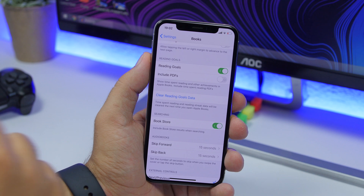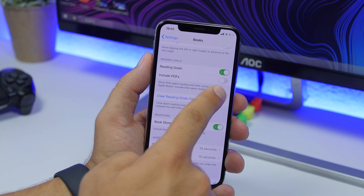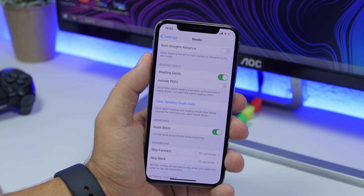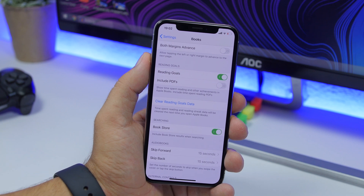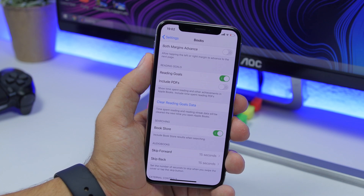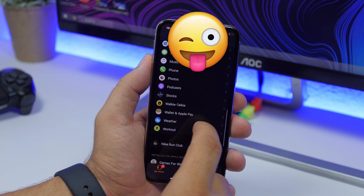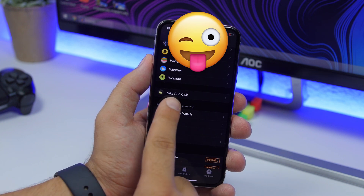If you go to Settings and navigate to Books, you will find Reading Goals. This has been a feature since iOS 13, but with iOS 13.1 there's a new option to include PDFs, so the time you spend reading PDFs will also count toward your reading goals.